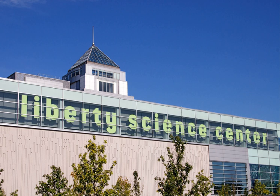Liberty Science Center is an interactive science museum and learning center located in Liberty State Park in Jersey City, in Hudson County, New Jersey, United States. The center, which first opened in 1993 as New Jersey's first major state science museum, has science exhibits, the largest and most technologically advanced planetarium in the Western Hemisphere, numerous educational resources, and the original Hoberman Sphere, a silver, computer-driven engineering artwork designed by Chuck Hoberman.